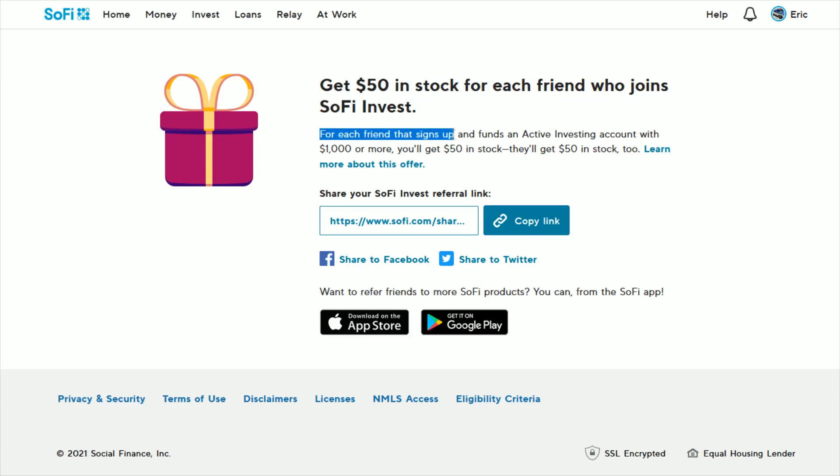The referral page goes over the specifics: you get $50 in stock for each friend who joins SoFi invest. For each friend who signs up and funds an active investing account with a thousand dollars or more, you'll get $50 in stock and they'll get $50 in stock as well.